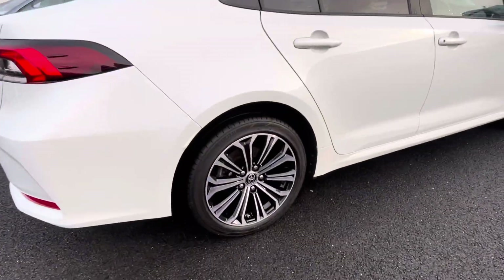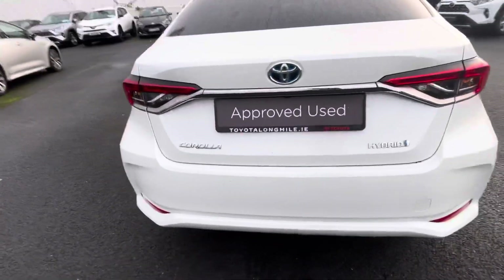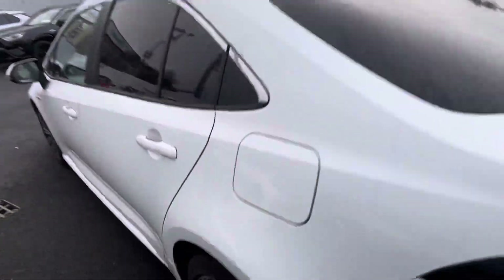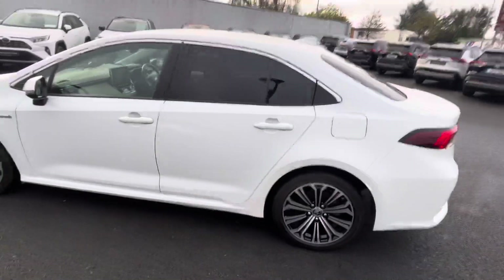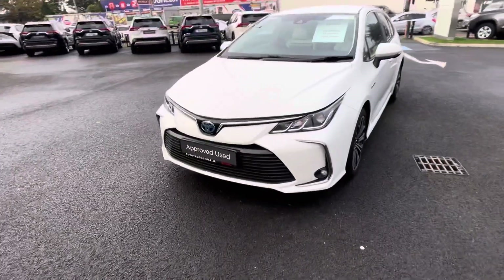With the Luna Sport you get the 17 inch alloys, rear privacy glass, colour screen and reversing camera. On the front you have your daytime running lights with your front fog lights.